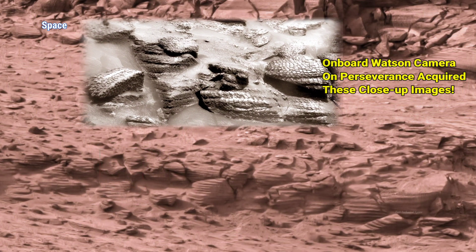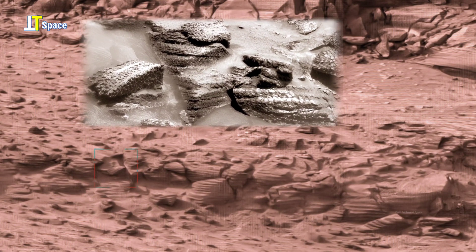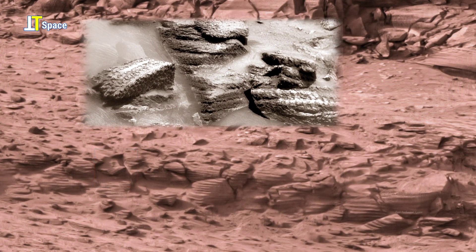While no biological evidence exists here, the resemblance raises a fascinating question: could similar natural or even microbial-influenced processes have once sculpted this Martian landscape?